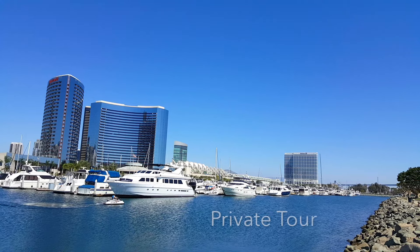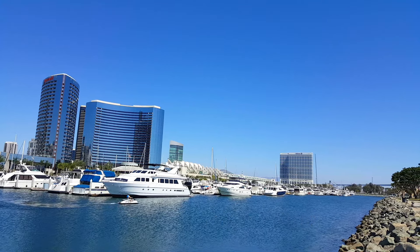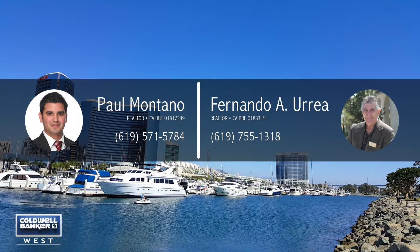To schedule a private tour, please contact the listing agents Fernando Urrea and Paul Montano.